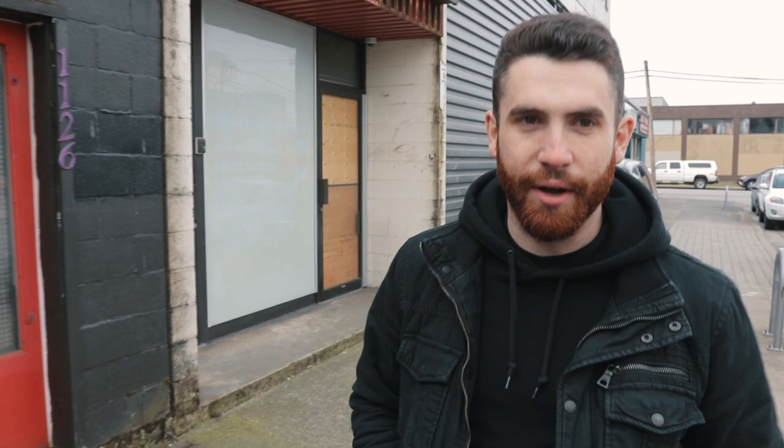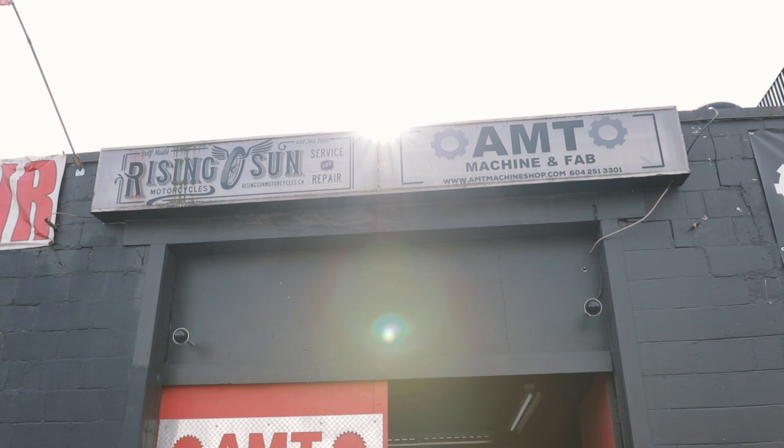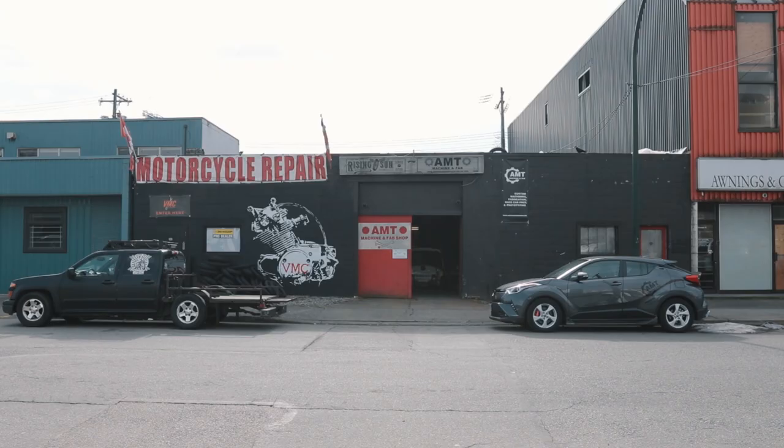We'll do a kind of shop tour, take a look at what he has going on right now, and give you a little insight into his backstory and exactly what he does. I'm kind of a nerd for this stuff, so if you guys are interested — and I think you will be — let's check it out. Here it is: AMT Machine.